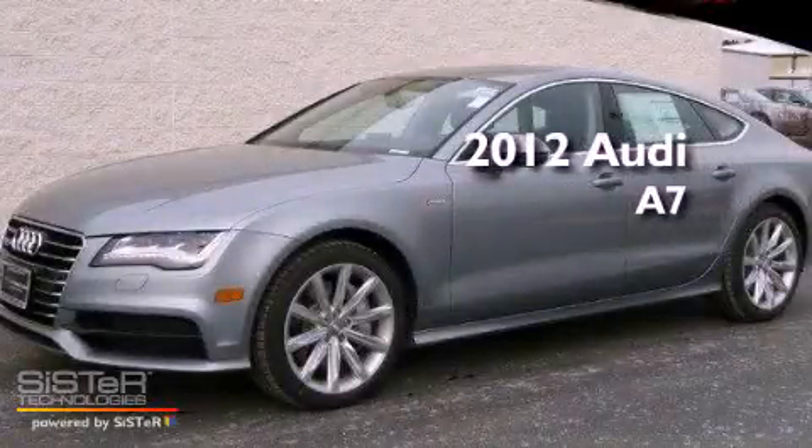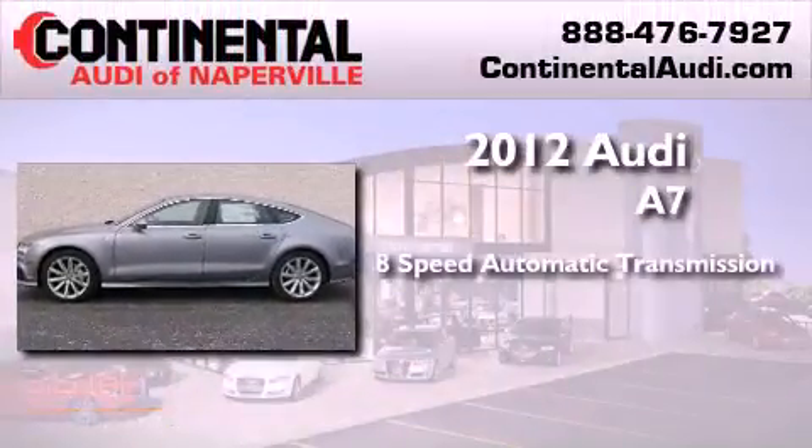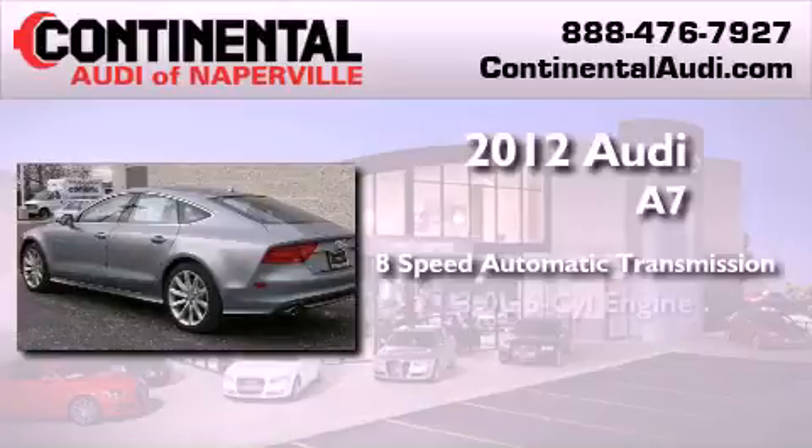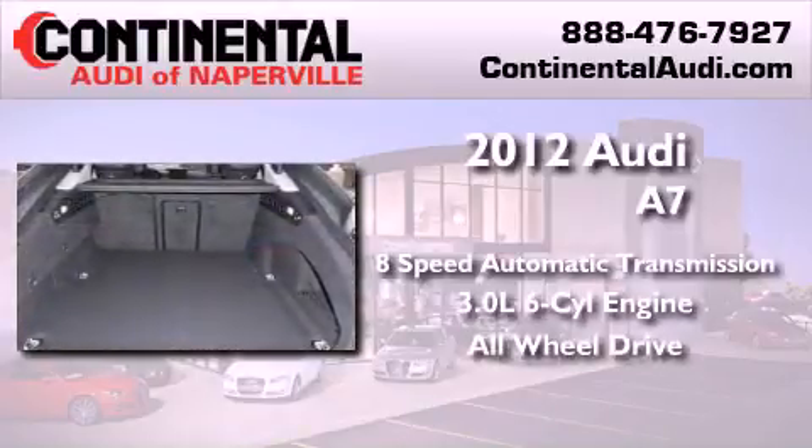This is a brand new 2012 Audi A7. This four-door sedan has an eight-speed automatic transmission, a 3.0-liter V6, and the added safety and control of all-wheel drive.